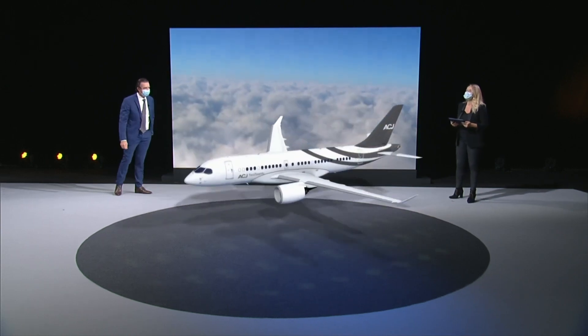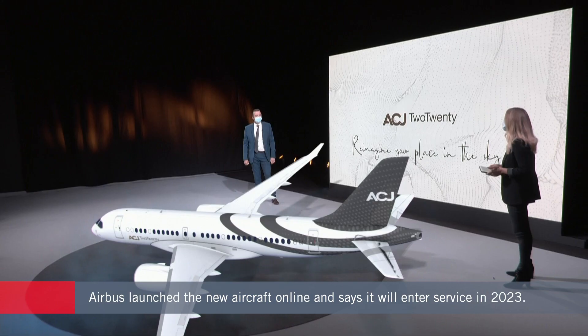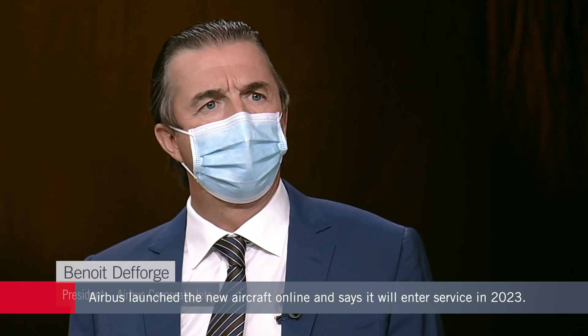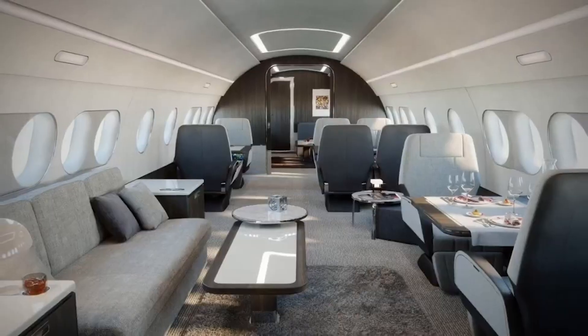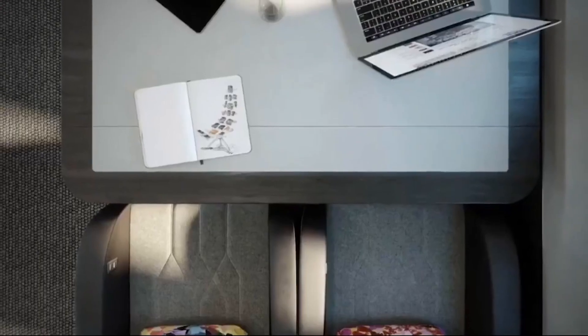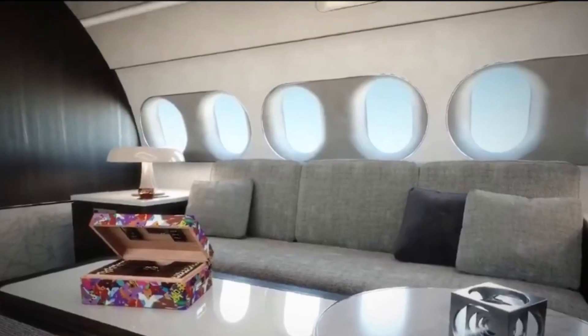Airbus launched the new aircraft in a live, COVID-safe online event from its headquarters in Toulouse. An executive noted: "We observed during the last years the demand for larger cabins increasing. If you look at the size of business jets, the size is increasing — during the last 10 years it's 20 to 30 percent bigger."